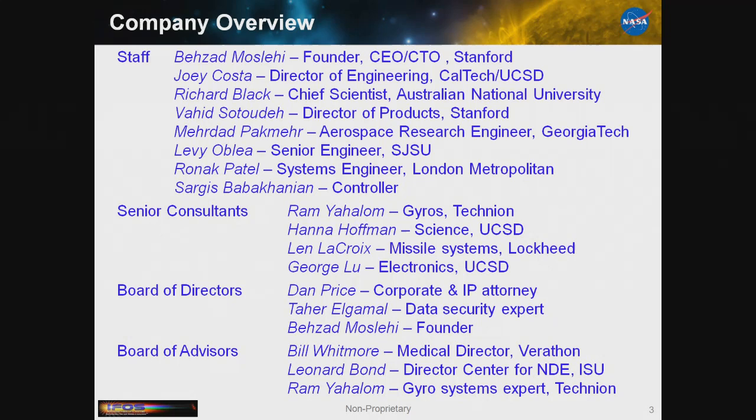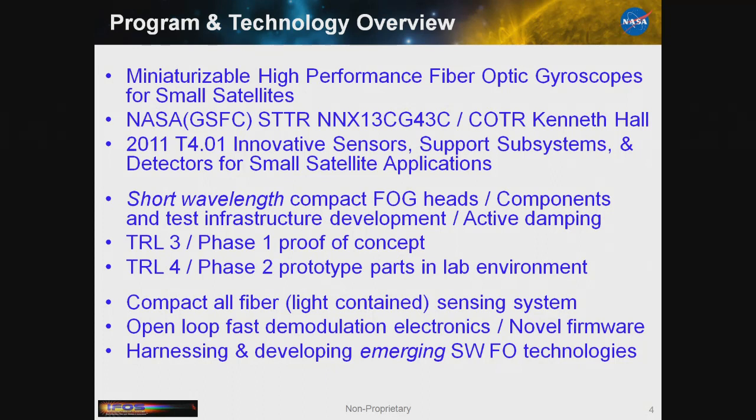Today I just want to give an overview of how we want to do something — it's more of the how and not the why. It's a NASA-funded program. We started in 2011 with a very interesting concept. We went from CDs to DVDs to Blu-rays, so we said let's go from infrared FOGs to blue FOGs. NASA saw this as an opportunity to look at something different, and in 2011 we pulled a Phase 1, and they gave us a chance.